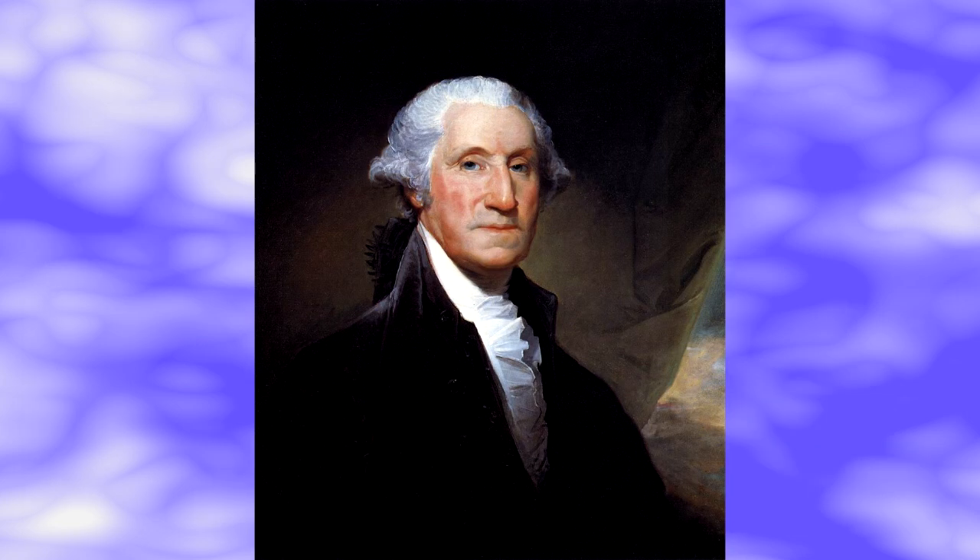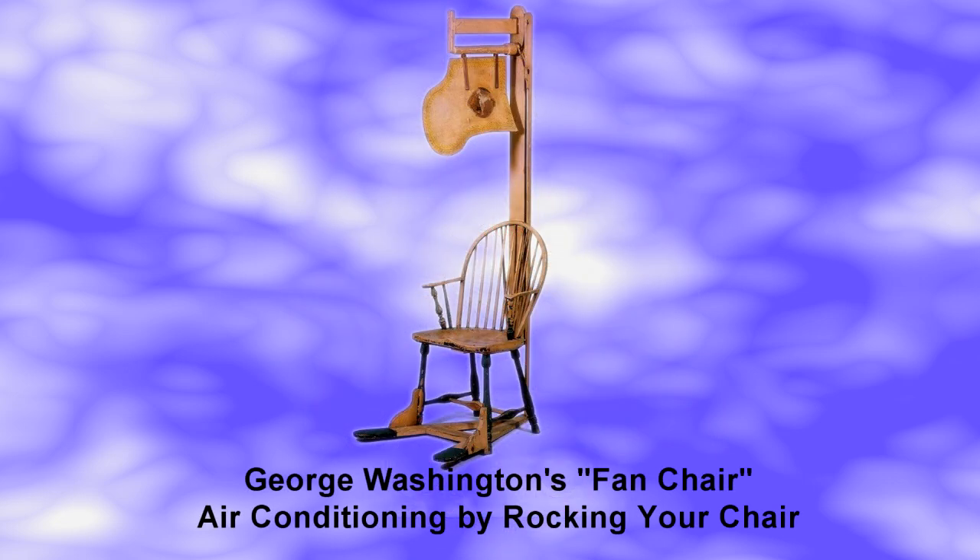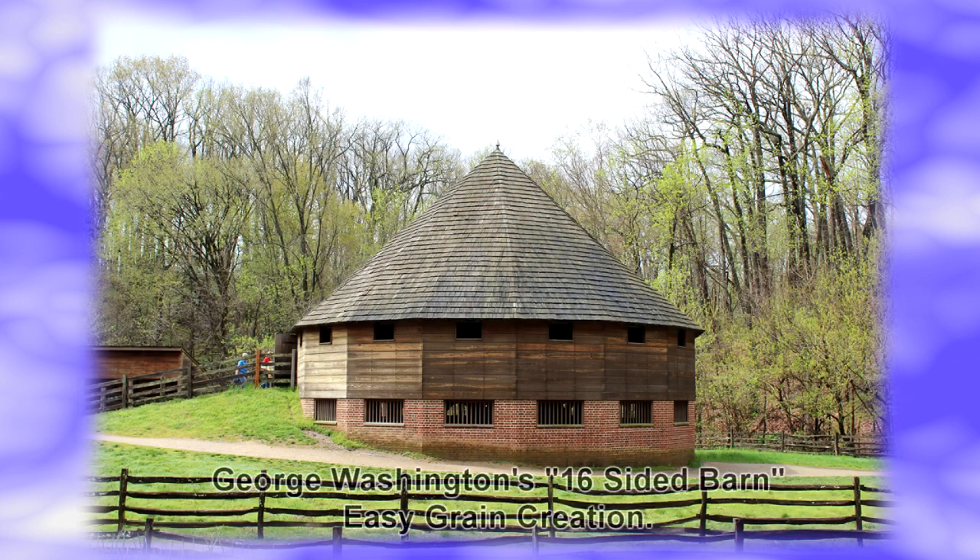Or what about George Washington — the first president of the United States? He was absolutely an inventor. He was quite an accomplished inventor and problem solver. He solved many unusual problems in order to make Mount Vernon a successful plantation and a comfortable place to live and entertain.